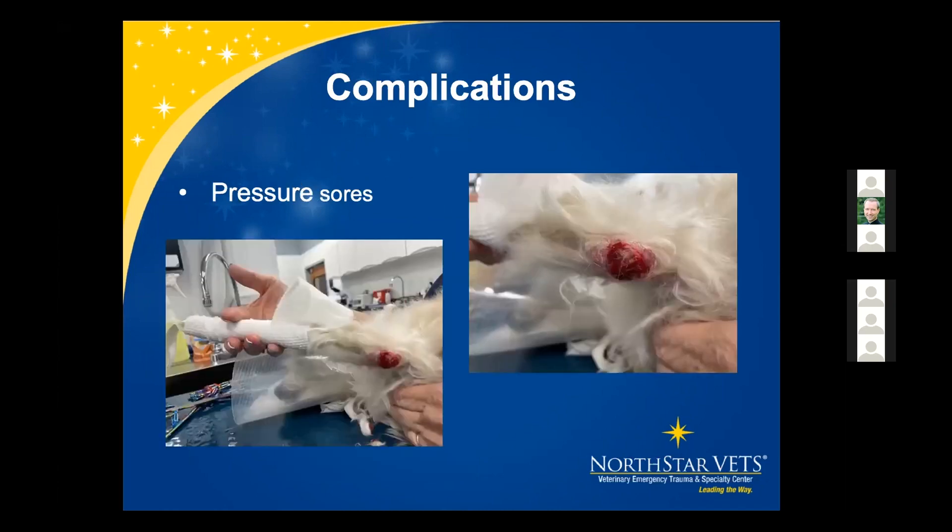Pressure sores are very common, especially with spoon splints at the carpal pads and areas of bony prominences. This one is at the olecranon of the elbow. Clean and shave the area, put extra padding on there, and consider making a donut out of gauze or tape to place between layers to provide more protection over those regions.